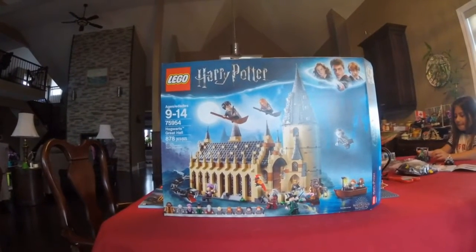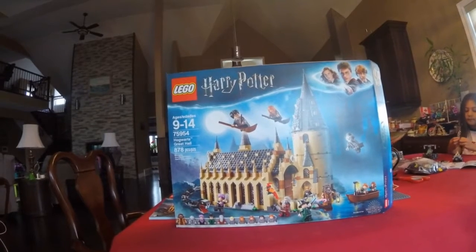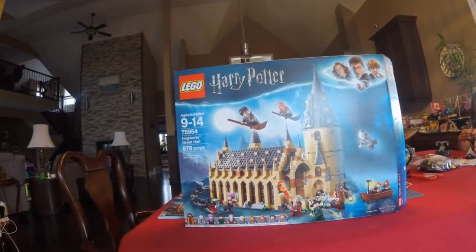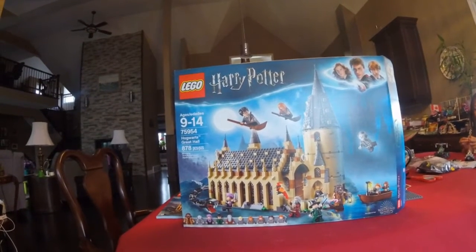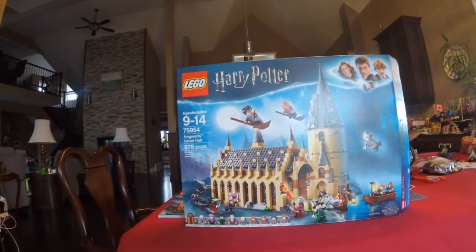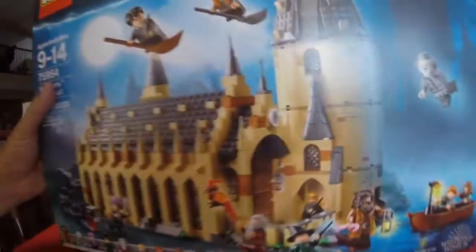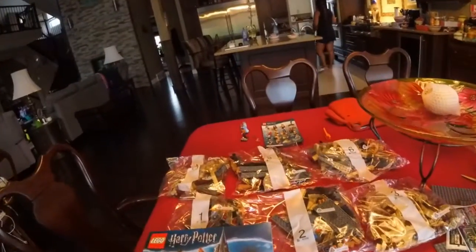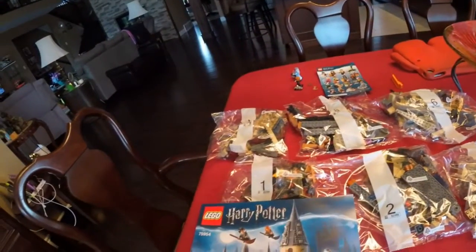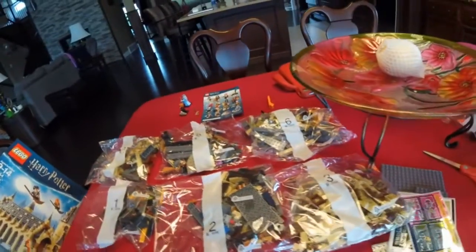In today's master building class, we will tackle the Harry Potter Hogwarts Great Hall. It looks pretty cool. It comes with a lot of minifigures. And if I move the box out of the way, here it is, ready to go. Six bags and an instruction manual that is really thick.